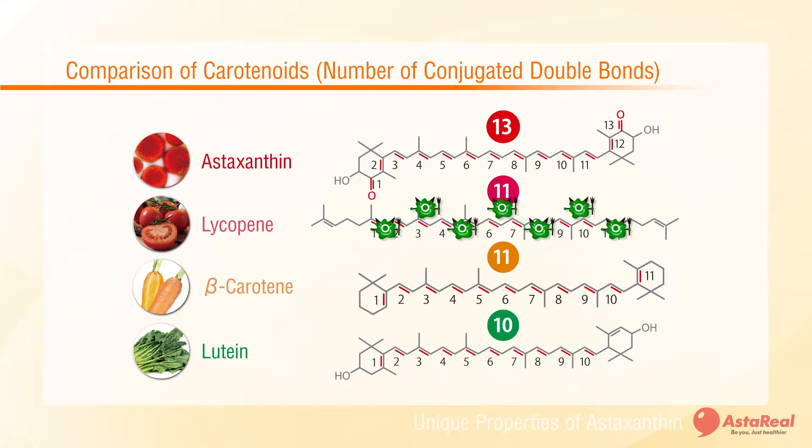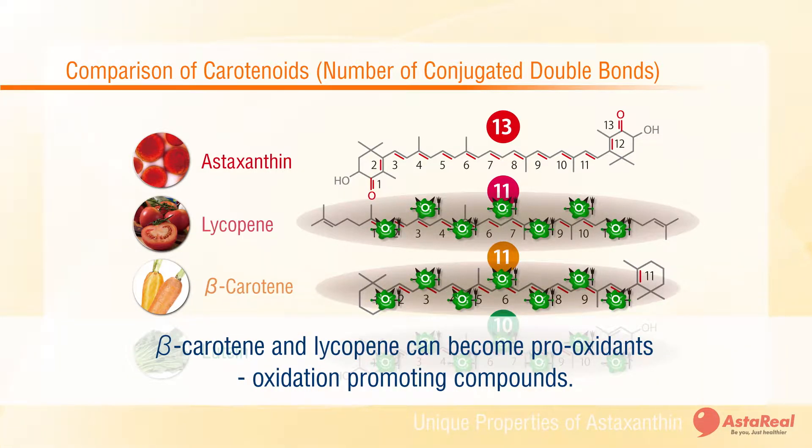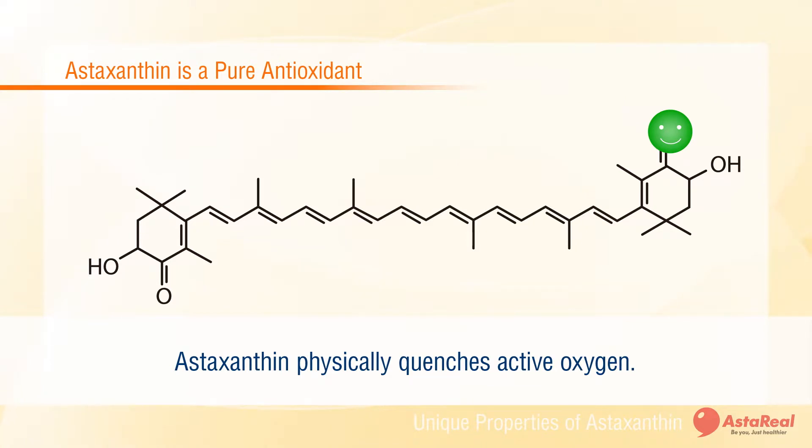Furthermore, beta-carotene, lycopene, or similar carotenoids work in a different way compared to astaxanthin. These react with active oxygen and are transformed into an oxidation-promoting compound, also known as a pro-oxidant. Astaxanthin, on the other hand, absorbs the active oxygen energy, converting it into a stable and safe form of oxygen. The excess energy is then released as harmless thermal heat. This is called physical quenching, as opposed to the pro-oxidant-forming chemical reaction.